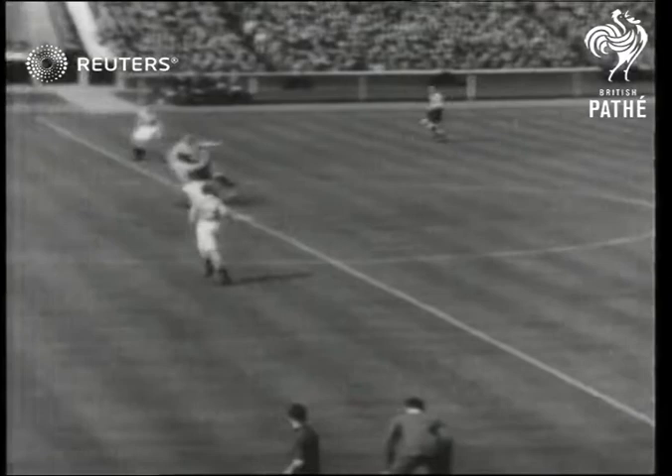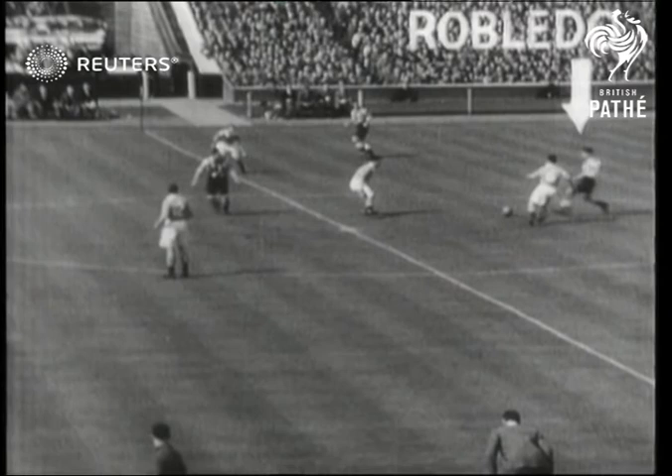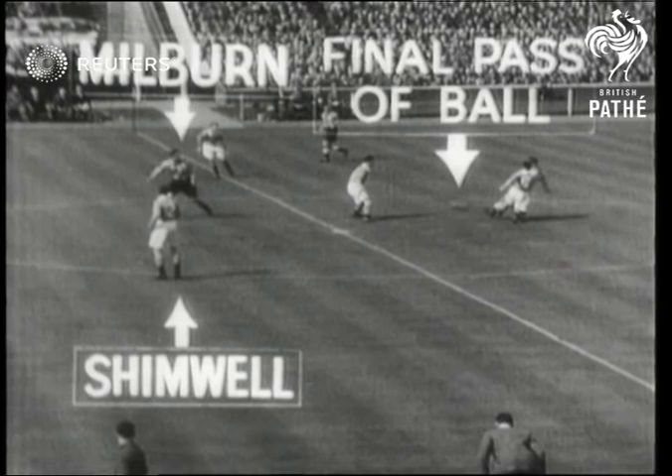But Hayward, the Blackpool centre-half, intercepts the ball and pushes it back, but only to Robledo again. Once more, Robledo pushes it through to Melbourne, and here we disprove the offside theory, for Shimwell puts Melbourne onside as the ball is last played by Robledo.